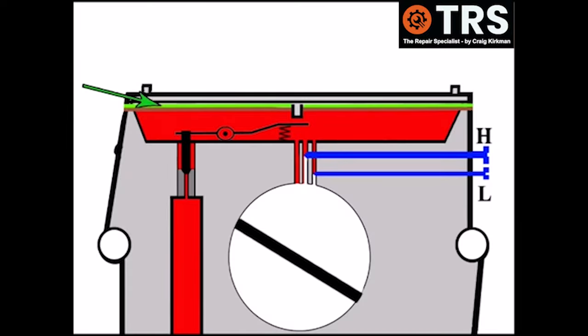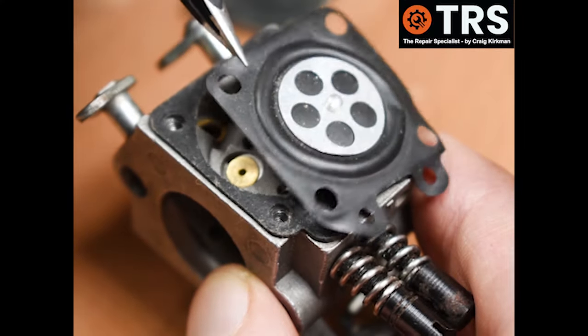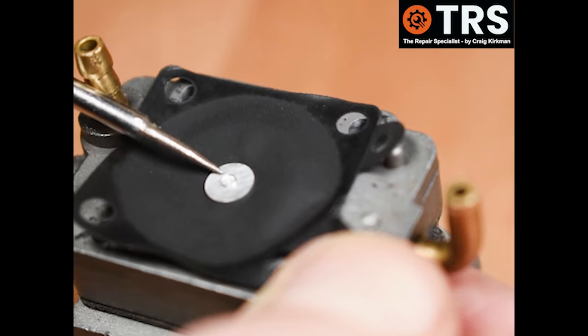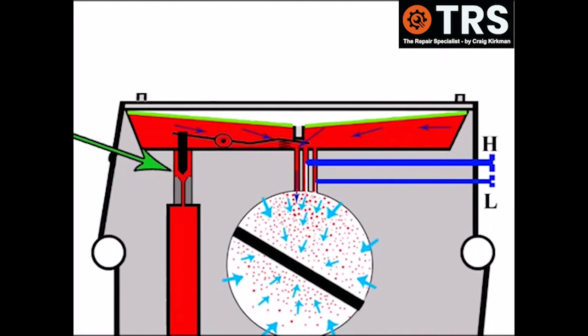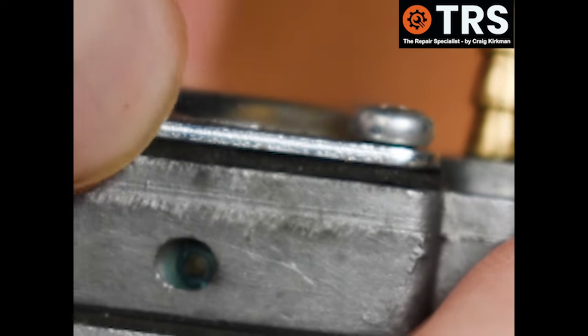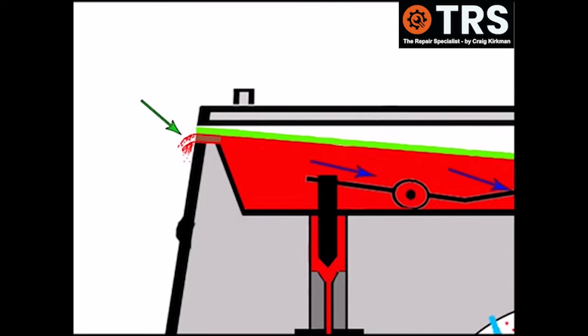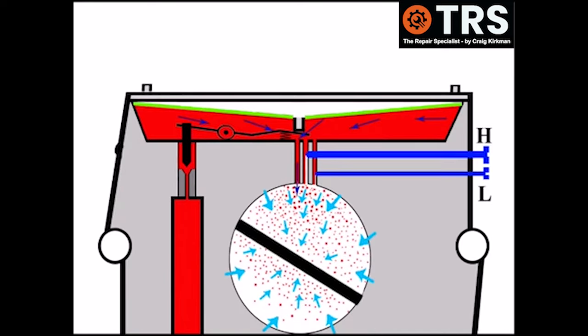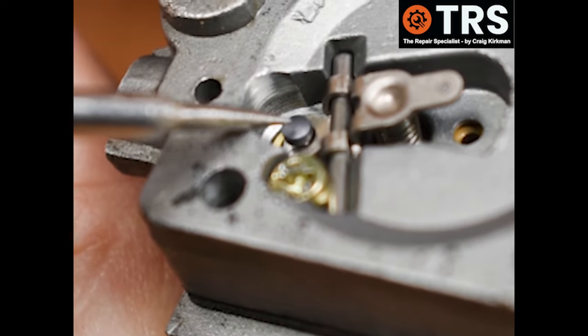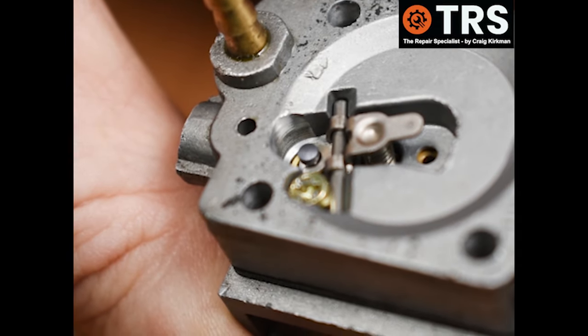The metering diaphragm shown here in green is responsible for regulating the correct amount of fuel coming into the inlet area of the carburetor. When fuel is used out of the fuel reservoir beneath it, it draws the diaphragm down and the metering needle is lifted off its seat, allowing fuel to freely enter the metering area at the top. One issue I've come across are these screws being slightly loose, which can break that seal. You'll probably see fuel spilling out, but at the same time air is being drawn into the carburetor, which destroys the vacuum needed for the metering diaphragm to be drawn down. The metering needle will then stay on its seat and won't allow any fuel upward — resulting in bog down.